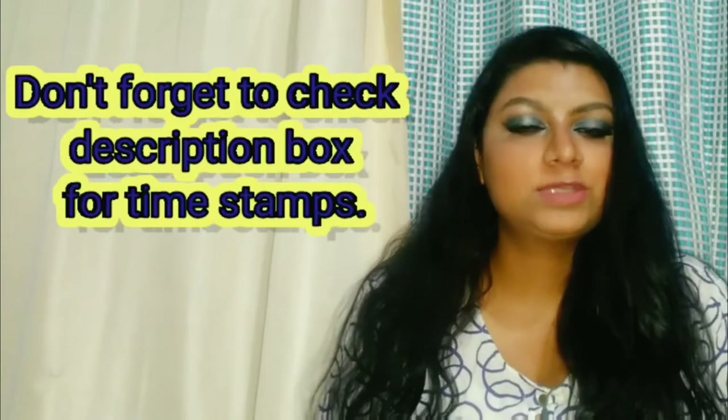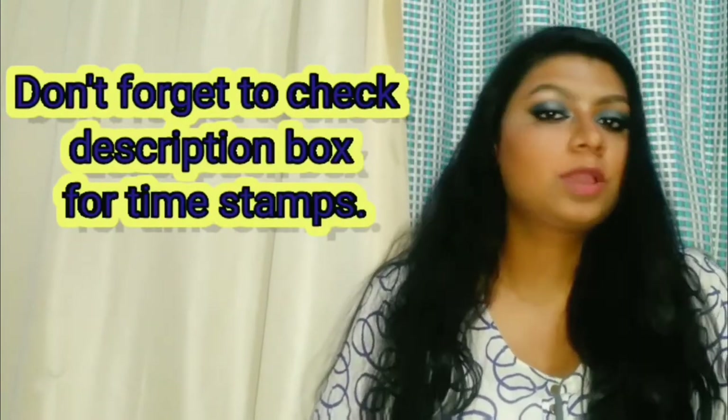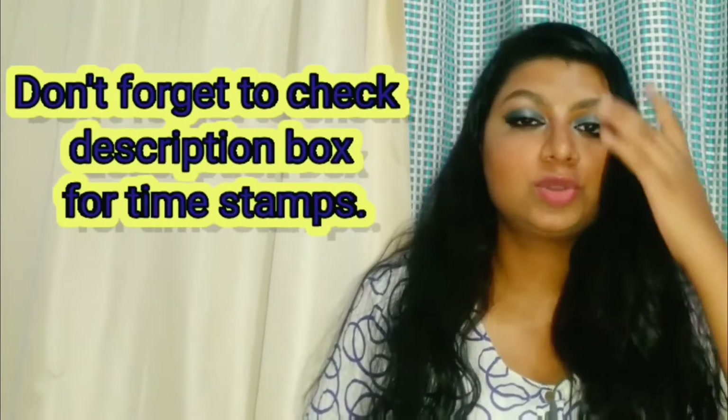Hello everyone, how are you? Welcome to my channel. Today we have a review of Beauty People's products. We are going to know a little bit about this company. But first of all, let me tell you that you have to see this video very much, because there are many things that are important.